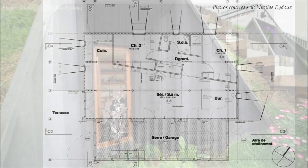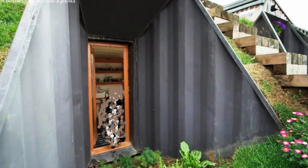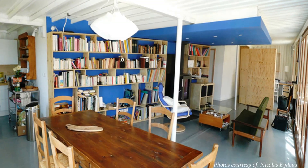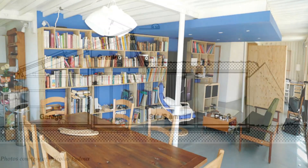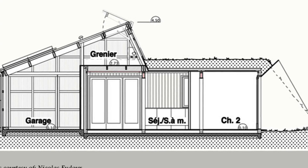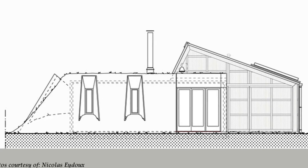Two bedrooms and a bathroom are located at the back of the containers. Each habitable space is provided with a loophole window for ventilation and daylighting. The architect designed integrated furniture with plywood formwork boards to minimize costs. The possibility of extension was also planned at the design stage, in order to add two additional bedrooms by extending the greenhouse and green roof.